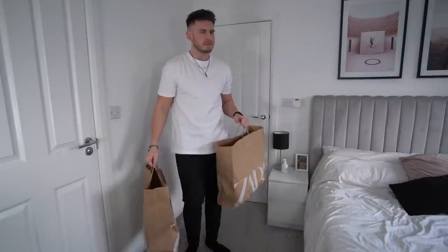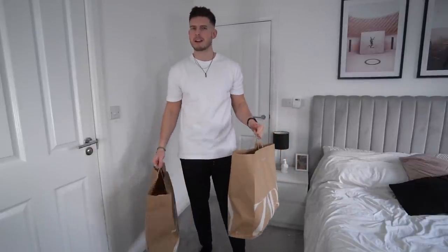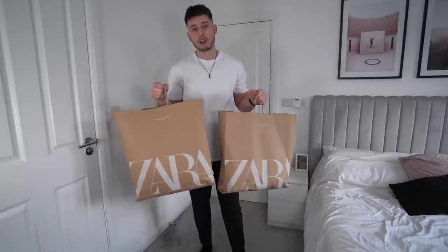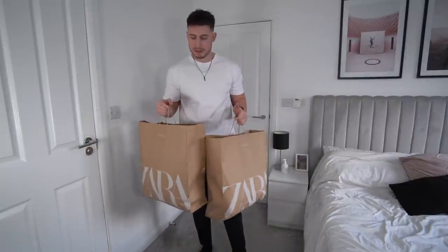Let's get into the Zara stuff. The Trafford Centre was rammed again — it always is, and the amount of traffic Zara gets is ridiculous. The total for everything was £265, not bad to be fair. Let's try some outfits and make a couple of looks with all this stuff.